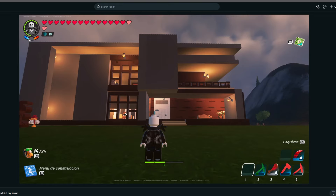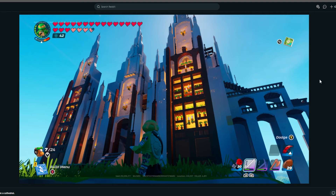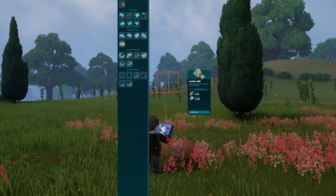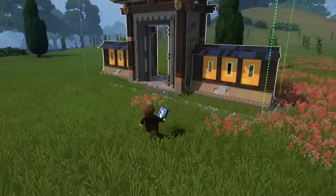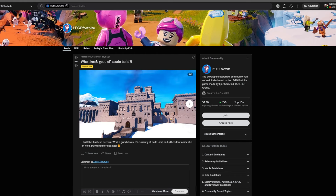It looks different from a lot of the builds we're going to see on this top five list. Here is another honorable mention by hydro_awesome, uploaded 19 days ago — it is a cathedral. This is super cool. I love these builds that are completely custom, because obviously if you're new to LEGO Fortnite, you can go into the build menu and they have a bunch of starters and presets.